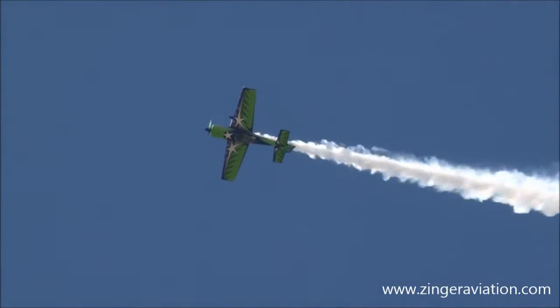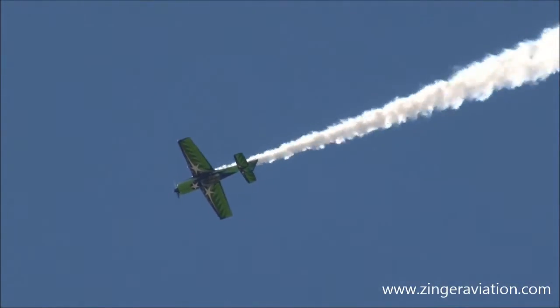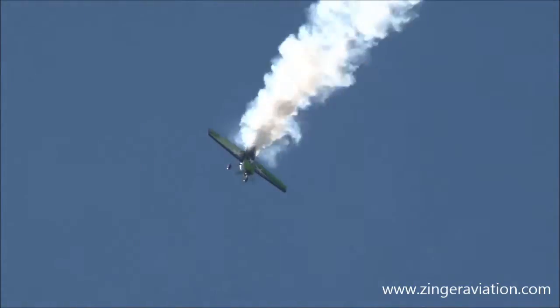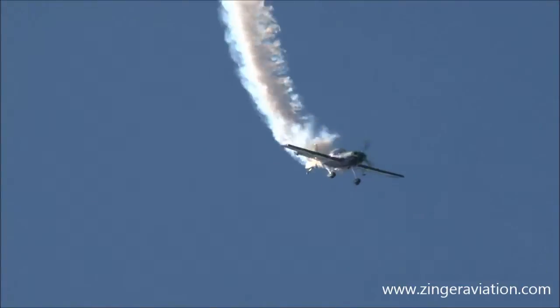Over the top, hanging from the straps, looking down at this immense crowd here at Oceana today. He quickly goes square and heads it straight back down toward the runway.